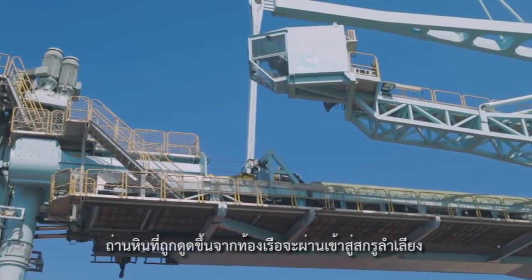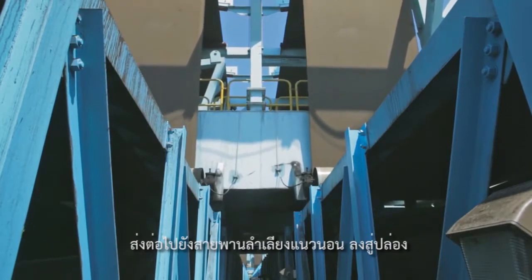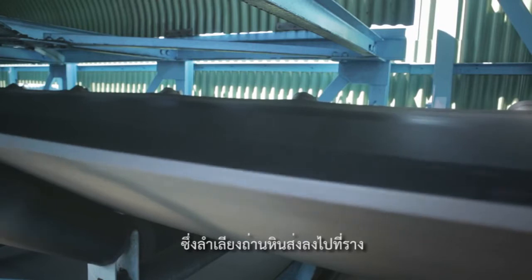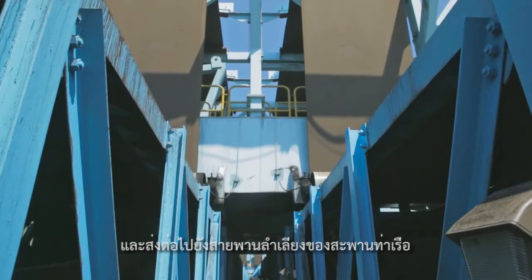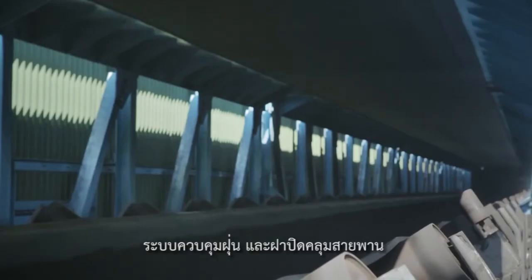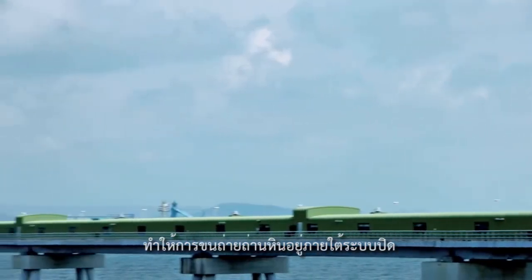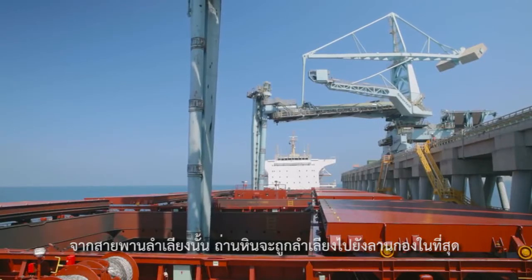From the vertical screw conveyor, the cargo flow continues through the horizontal belt conveyor that takes the material to the turret, where it drops down through a chute to a gantry belt conveyor that leads the cargo to one of the jetty belt conveyors. A cover belt lifter and dust suppression system keeps the transition to the jetty belt conveyors sealed and clean. From the jetty belt conveyors, the cargo is then distributed to the coal yard.